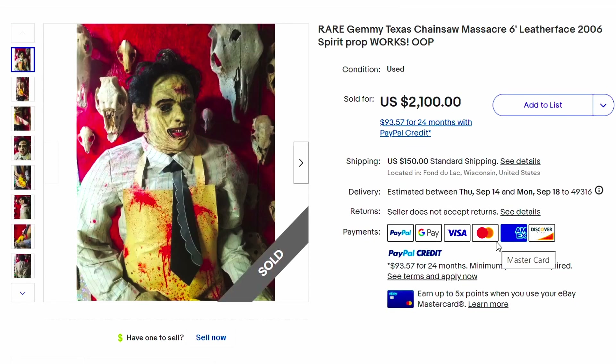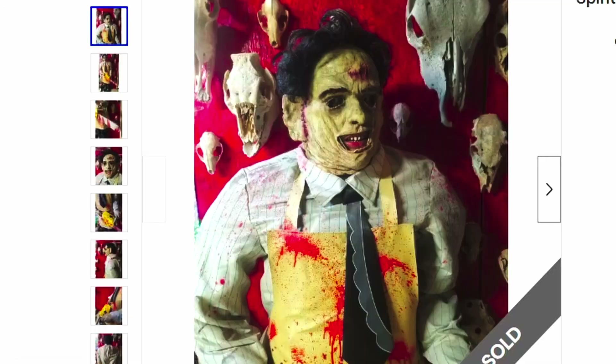Here's a rare Jemmy Texas Chainsaw Massacre 6-foot Leatherface 2006 Spirit Prop Works. $2,100. That's so scary. Can you imagine handing out candy to kids wearing this? Oh my goodness, that would be scary.